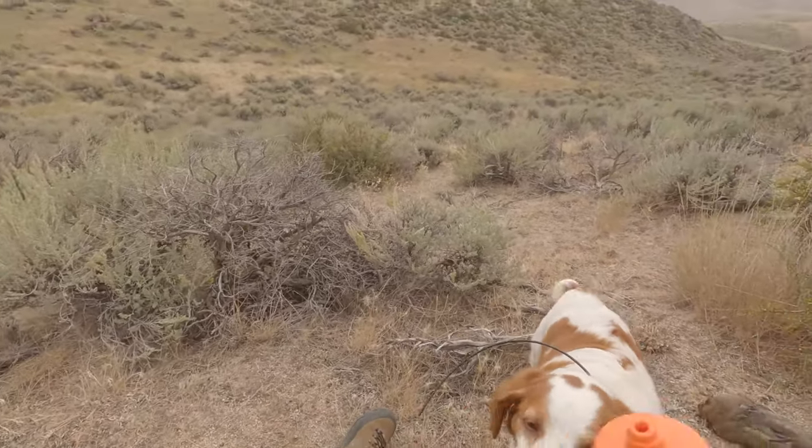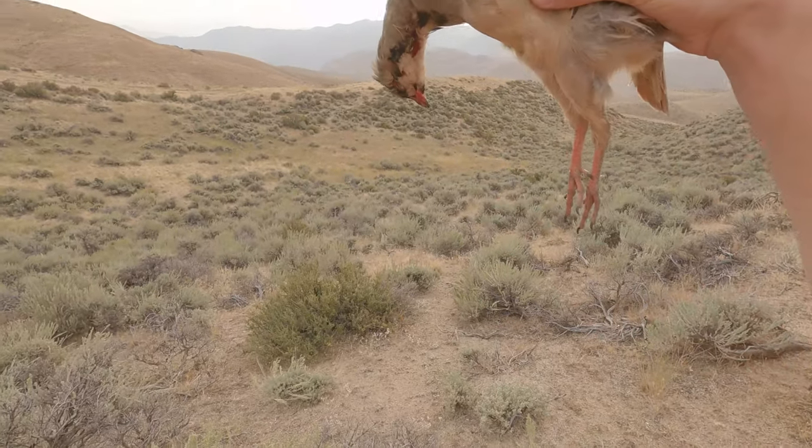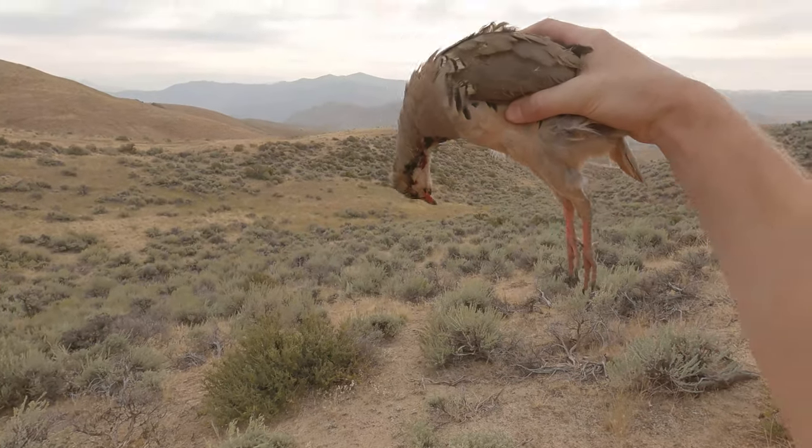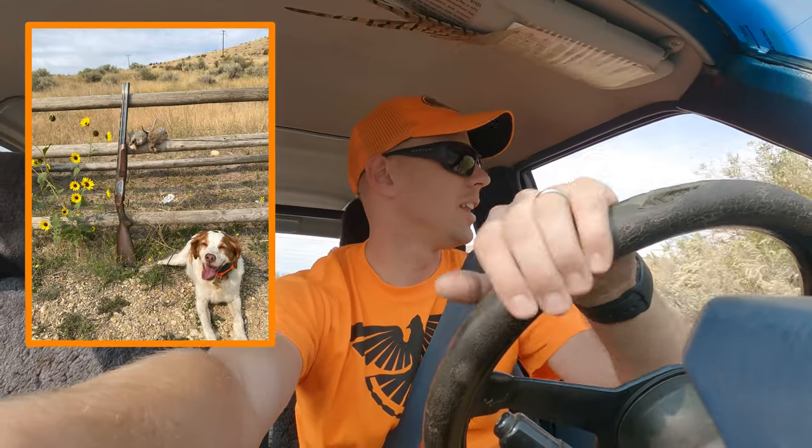I think we're all done, guys. Another chucker down. Two chuckers down on our first day hunting in Idaho. Man, I'm so happy. I didn't start out shooting very well, that's for sure. Cooper had a couple — he had one really nice point on a covey and I missed. Felt like garbage after that.